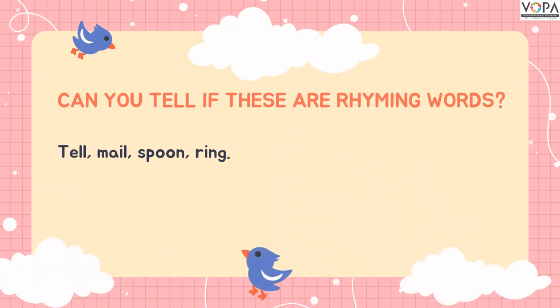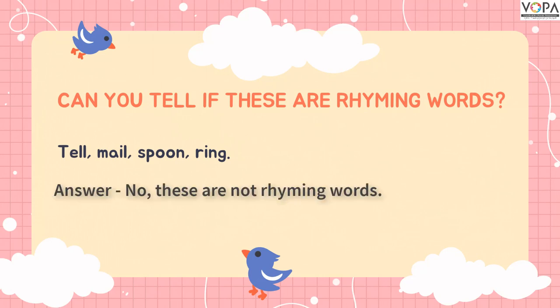Can you tell if these are rhyming words? Tell, mail, spoon, ring. The answer is no. These are not rhyming words because they don't end with the same ending sound.